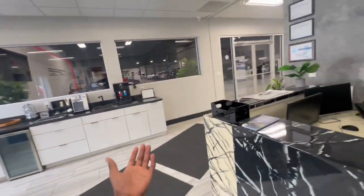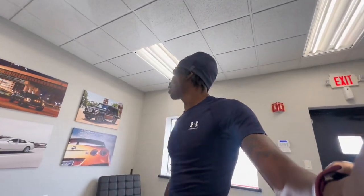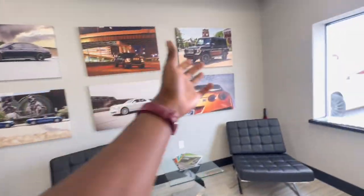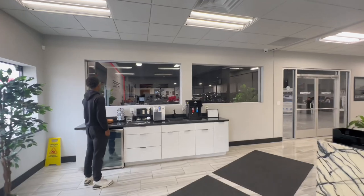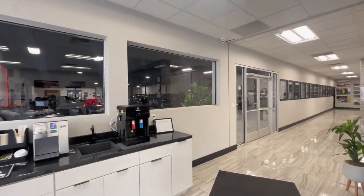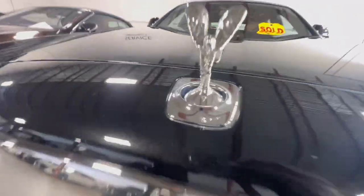I'm going to walk around and show y'all everything that they got and make this a nice video. Y'all see their little picture art and stuff that they got. It look nice. As y'all can see, this one sold, but look at this — Jelen, come here — look at this Porsche, boys. It's hot too. Somebody just drove this; it's still warm.